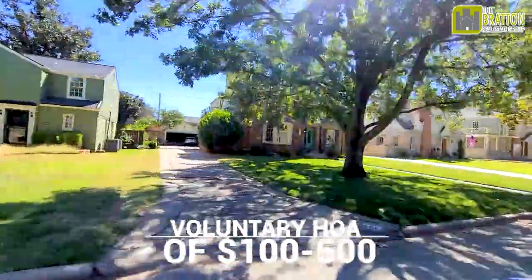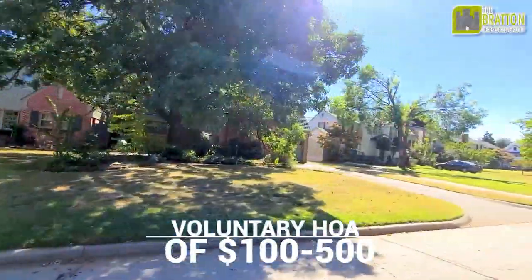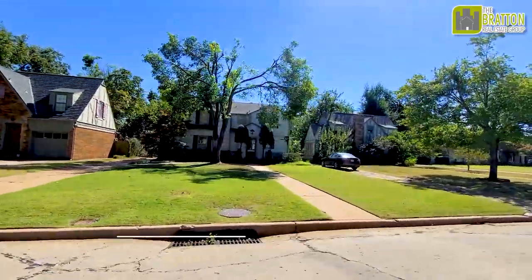Crown Heights has a voluntary homeowners association where members give anywhere from $100 to $500 per year, and it goes towards maintaining all the green spaces in the neighborhood. They also do a lot of fun activities — they have an Easter egg hunt, block parties, and every year when the National Memorial Marathon in Oklahoma City goes through Crown Heights, the people make a big deal about supporting the runners. They have parties and festivals for most occasions — Halloween, Fourth of July — and they do a lot of fun neighborhood get-togethers. My friends who live in Crown Heights actually know their neighbors and tend to know a lot of the people in the neighborhood; they are somewhat of a close-knit community.